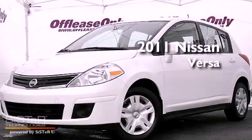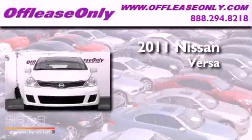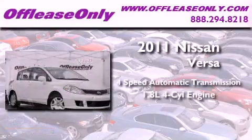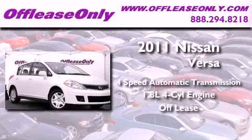This is a 2011 Nissan Versa. This vehicle has seating for five adults, an inline four-cylinder engine, plus having just come off lease, this Nissan is in like-new condition.